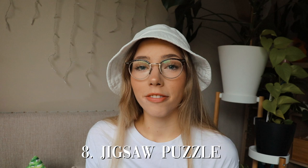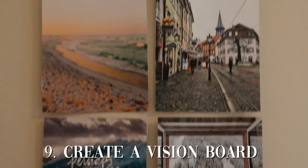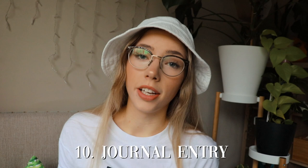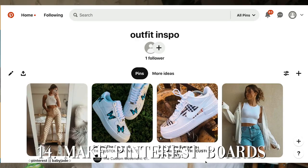Do a jigsaw puzzle — try and find one that's like a thousand to two thousand pieces because it would take a lot of time to do. Create a vision board — you can find images on We Heart It or Pinterest. Create a journal entry or start writing in a journal. Change up the decor in your room, draw something, do some creative writing, try and write a short story, make Pinterest boards — this one's so much fun, I love it.